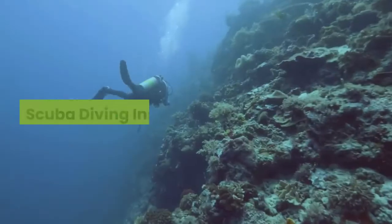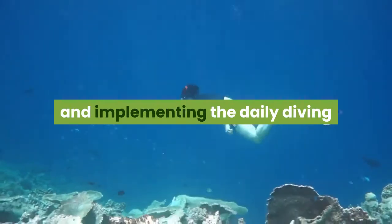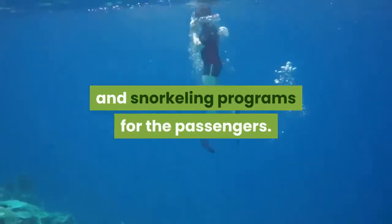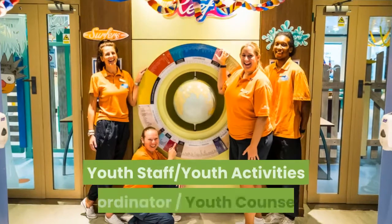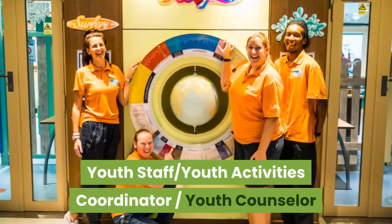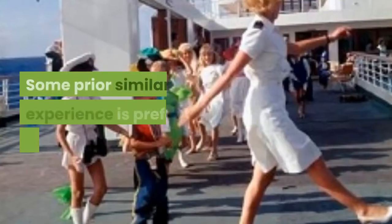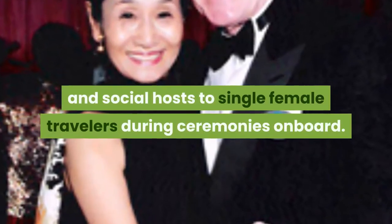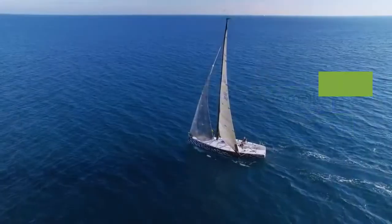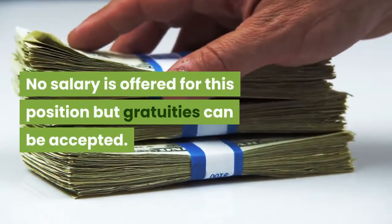Scuba Diving Instructor. The scuba diving instructor is responsible for planning and implementing the daily diving and snorkeling programs for the passengers. Certifications in diving and first aid are a must. Youth Staff / Youth Activities Coordinator / Youth Counselor. He or she is responsible for organizing daily children's activities. Some prior similar experience is preferred. Gentlemen Hosts. Gentlemen hosts serve as dance partners and social hosts to single female travelers during ceremonies on board. Many cruise lines hire their services in exchange for free cruising. No salary is offered for this position, but gratuities can be accepted.